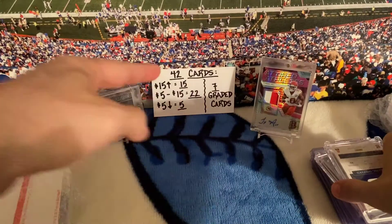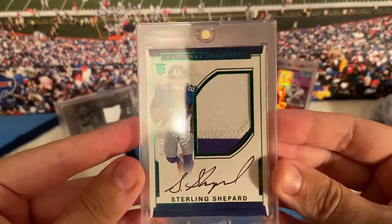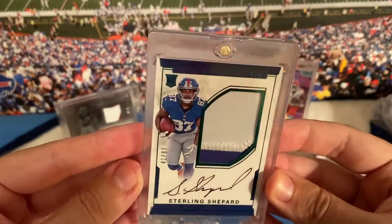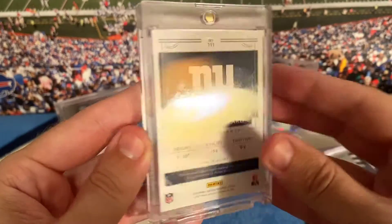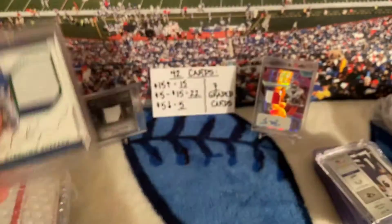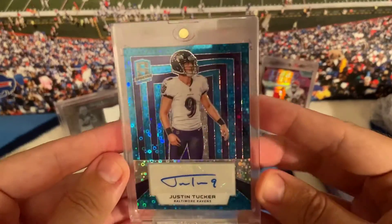We'll save the graded cards for last — as you can see there are seven of them. Card number one: Sterling Shepard out of 87, National Treasures two-color RPA. It's nice, looks in pretty good shape. Pretty scuffed case they sent me, but okay — let's see what's next.